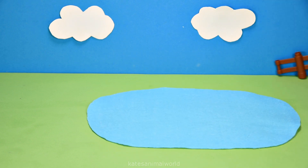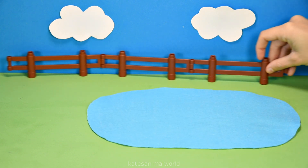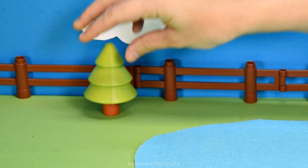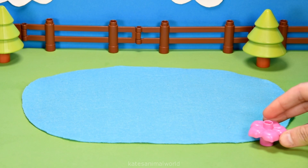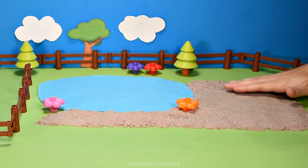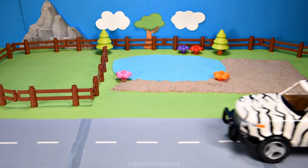Hey kids, today we're building an animal park with some water, a fence to keep the animals in, some trees for some shade, some pretty flowers around the water, and a sandy bank. Let's add a road for the car.